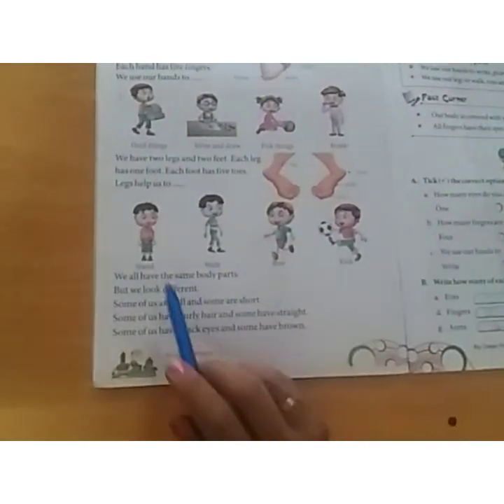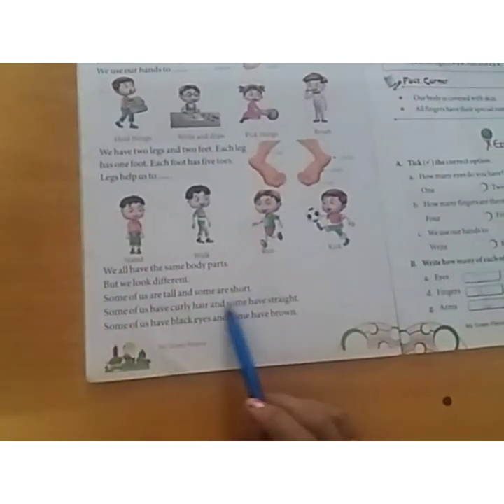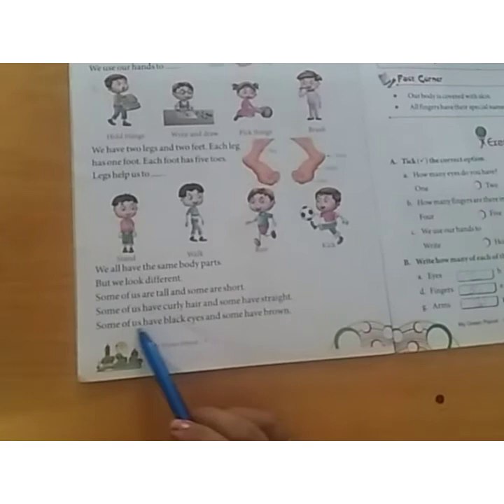What do we do with our legs? We stand, walk, run and kick. We all have the same body parts but we look different. Some are tall and some are short. Some have curly hair, some have straight. Some have black eyes, some have brown.